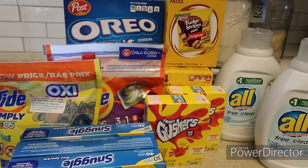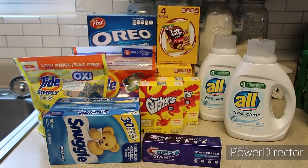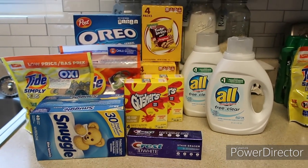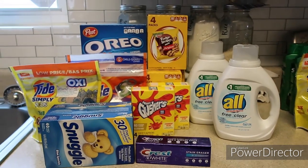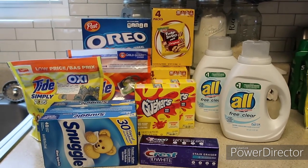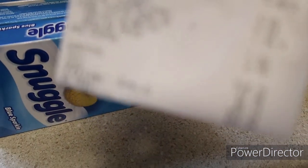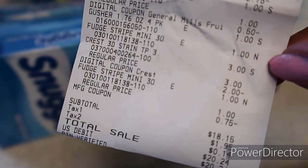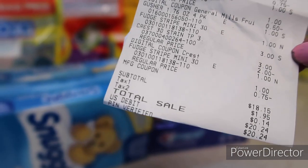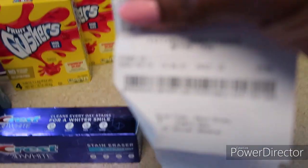I went to Dollar General. I heard from other couponers that cleaning, laundry stuff, food, and toothpaste were still in stock, so those were what I was interested in. I was able to build up a stockpile in about three weeks. This week at Dollar General I spent $20.24 and had a total savings of $15.75.